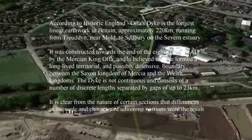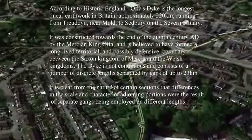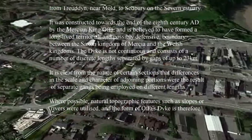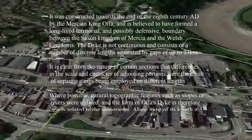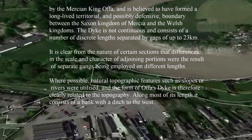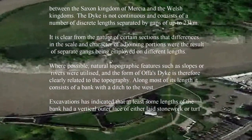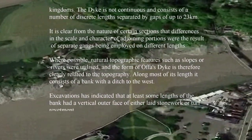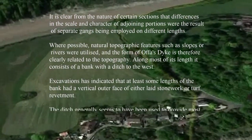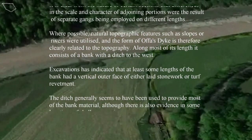The dyke is not continuous and consists of a number of discrete lengths separated by gaps of up to 23km. It is clear from the nature of certain sections that differences in scale and character of adjoining portions were the result of separate gangs being employed on different lengths. Where possible, natural topographic features such as slopes or rivers were utilised, and the form of Offa's Dyke is therefore clearly related to the topography.